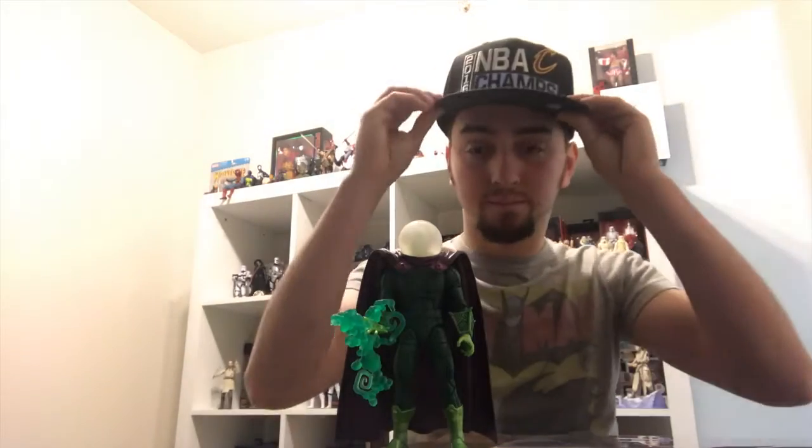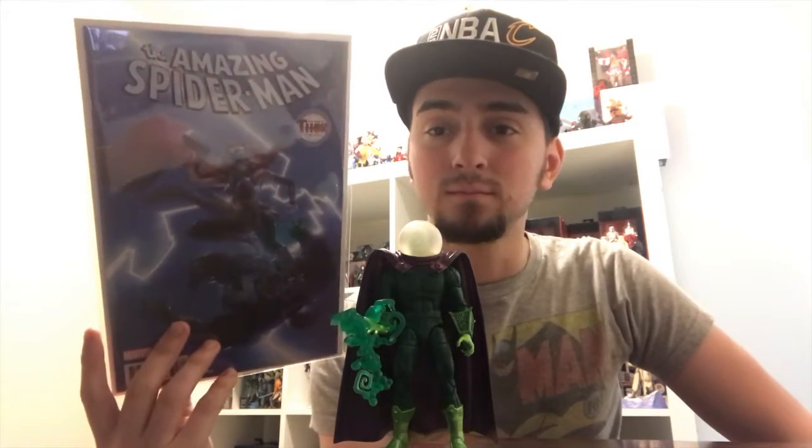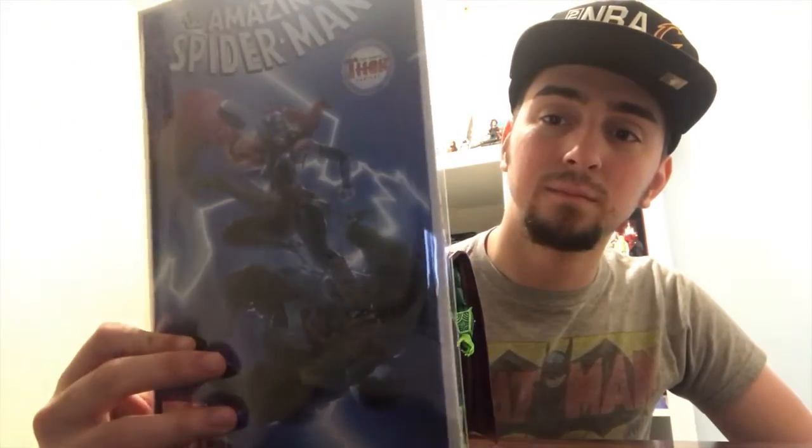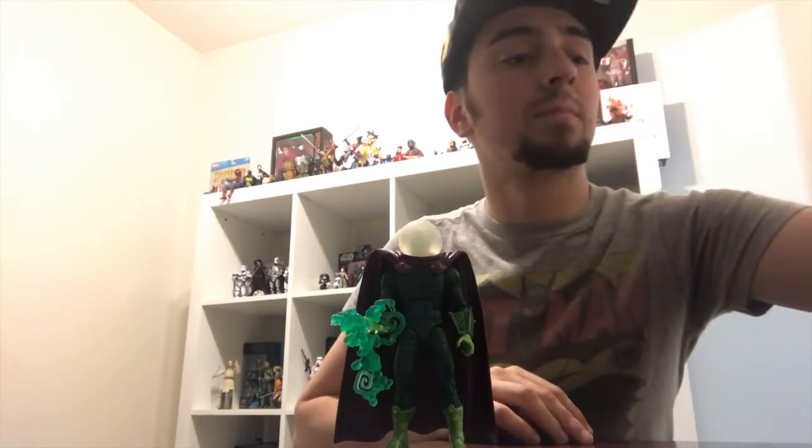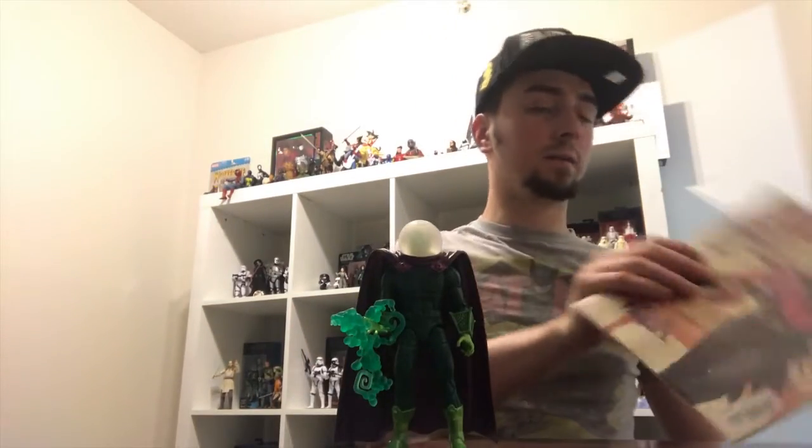This is the Mighty Thor variant with Jane Foster fighting Venom. End of an era — Batman White Knight issue 8. This is the variant. Sean Gordon Murphy created something very special with this comic book. I still have yet to read the conclusion.